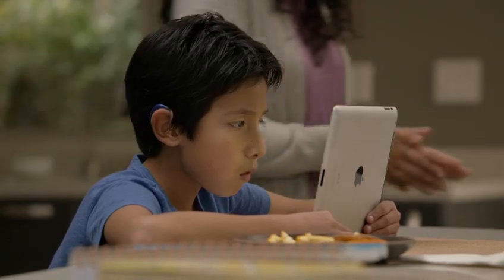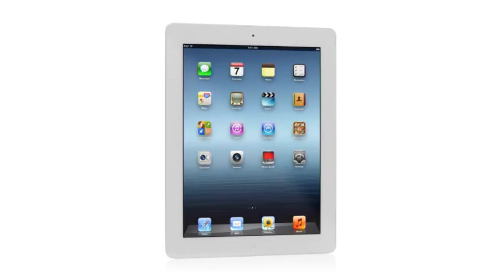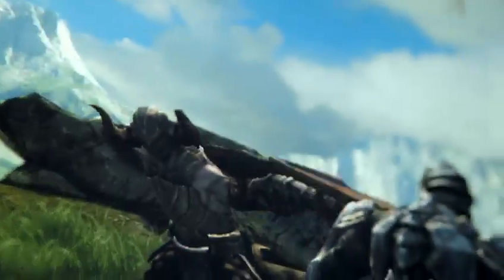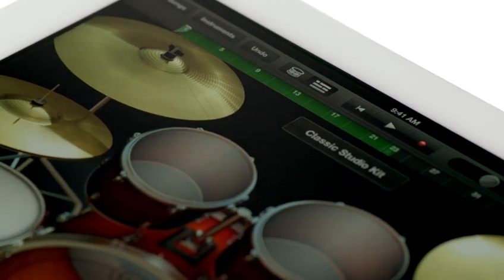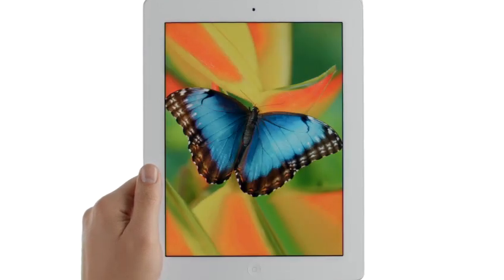It's a more personal experience with technology than people have ever had. And now with the new iPad, we're elevating that experience by dramatically improving the fundamental elements that define it. We gave it a powerful new A5X chip for stunning graphics, a 5-megapixel iSight camera with state-of-the-art optics, the speed of 4G LTE, amazing new software, and all of this is brought to life on the Retina display — the highest resolution display ever on a mobile device.